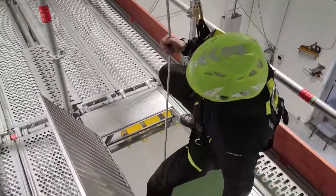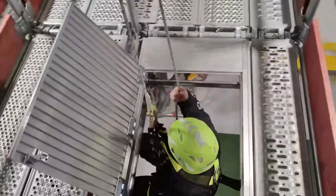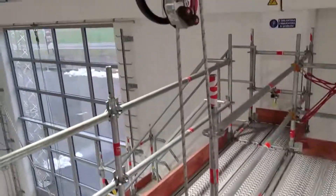Operating in a temperature range from minus 50 degrees Celsius to 50 degrees Celsius, this device provides a reliable and versatile tool for safely descending in various conditions, proving invaluable for those working at heights.